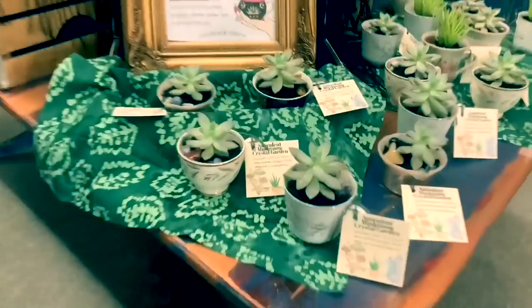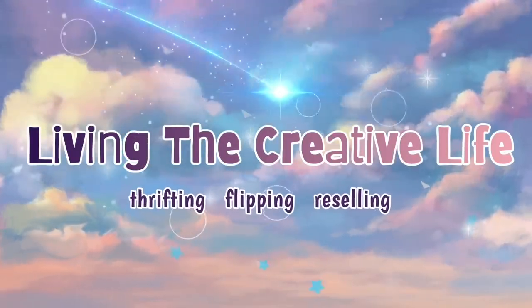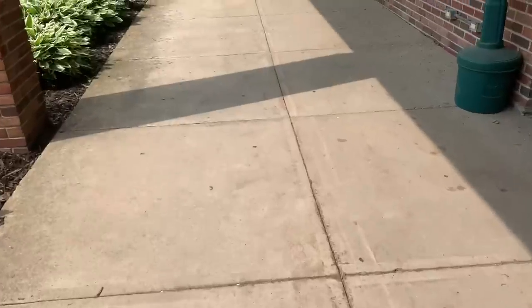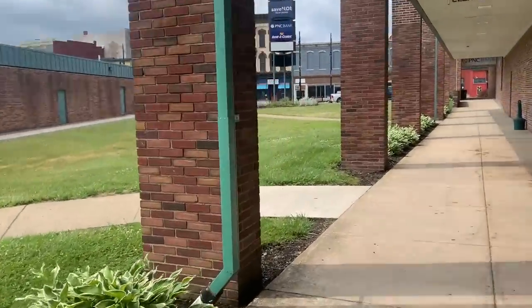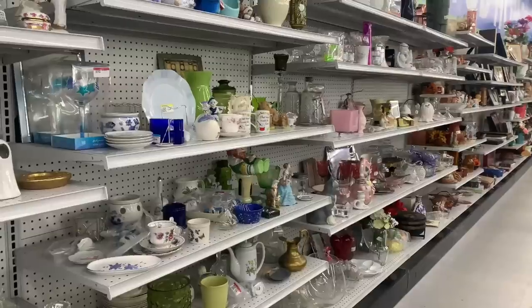Let's get into today's video. We are heading into Goodwill to see what's on the shelf today. I'm excited — I'm back in my hometown Goodwill. We went picking across the country and now we're back on home turf.